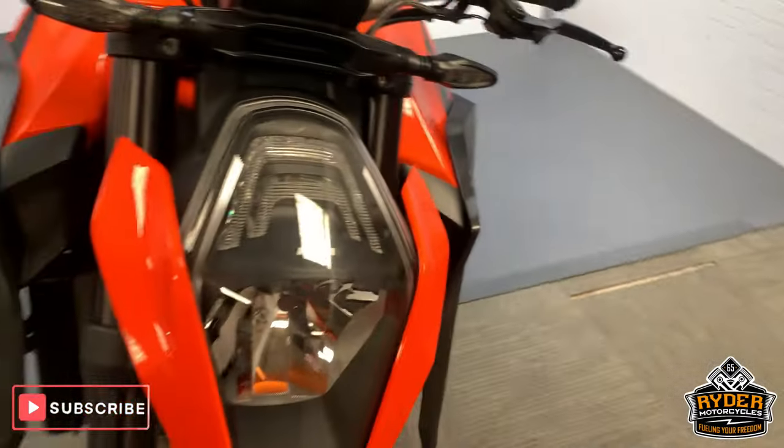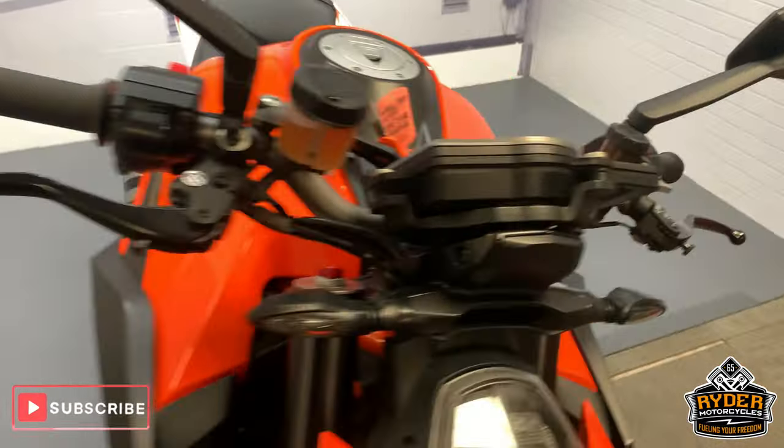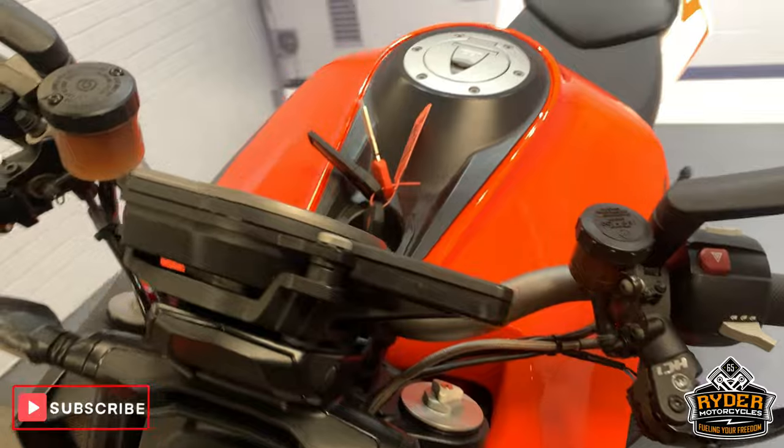So this is a Gen 1. This is up in our showroom at the moment, so this is the last video that we do of the bike. Just starting at the front.